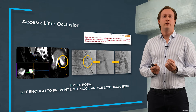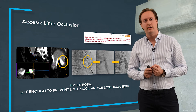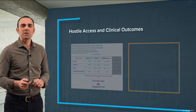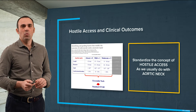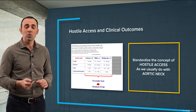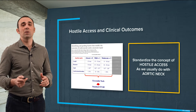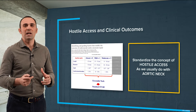So we can define many things in EVAR, but Stefano, how can we define hostile access caused by calcium? Michel, you're right — there is wide consensus around hostile neck with hundreds of publications, but we cannot say the same about hostile access, and we have to standardize this concept and clarify the meaning of hostile access.